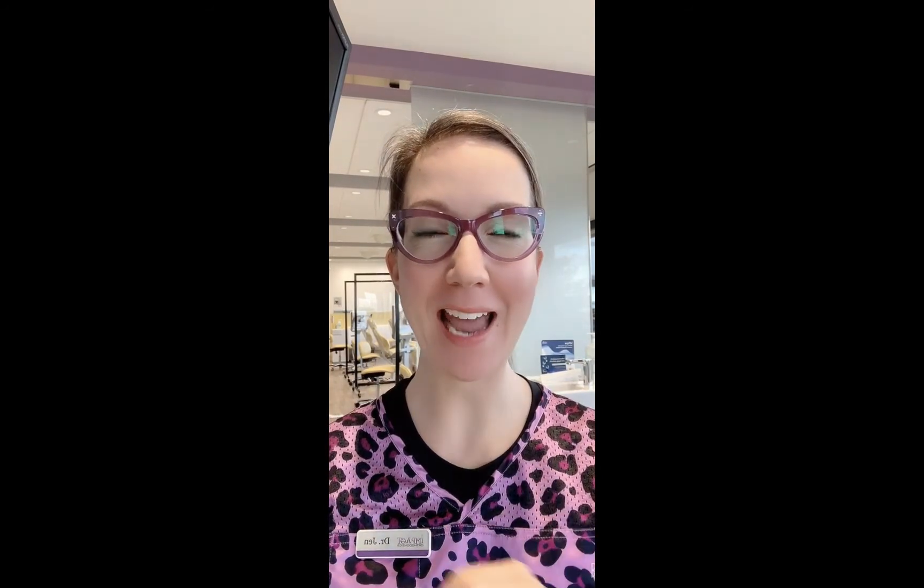Hi everybody, it's Dr. Jen. Today I wanted to talk about one of the most common things we get asked about little kids, usually age 5 to 8, when their brand new grown-up teeth are coming in.